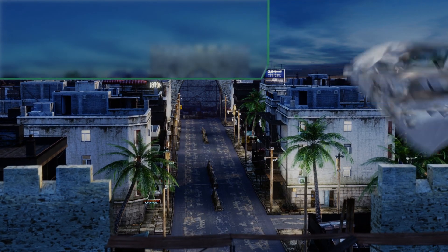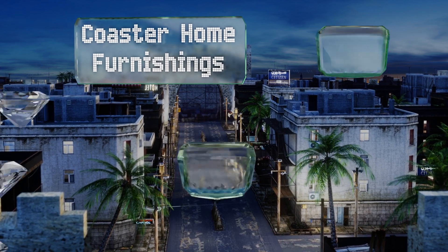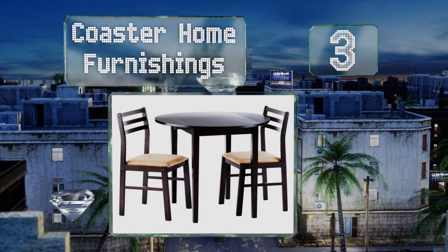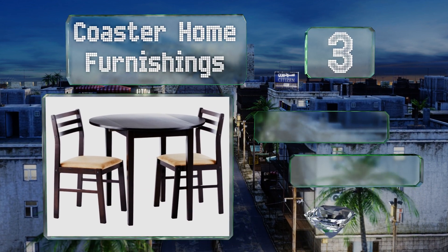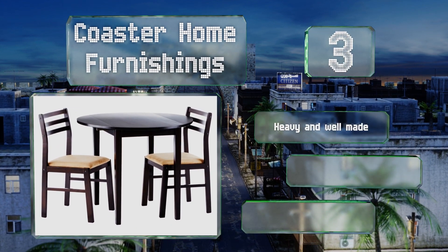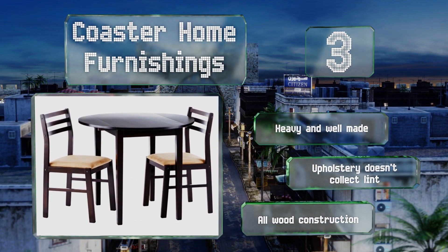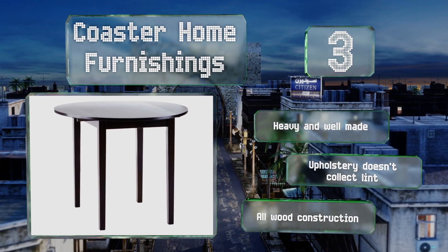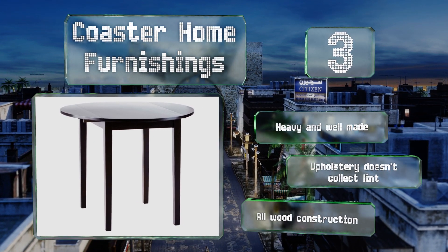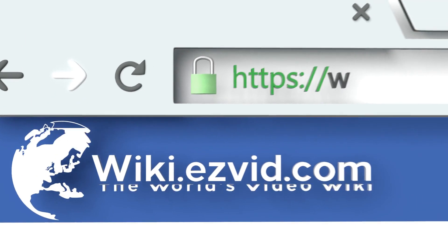Nearing the top of our list at number three, the sleek cappuccino-finished Coaster Home Furnishings will fit seamlessly into a wide variety of motifs. It comes complete with two matching chairs outfitted with padded cream-colored seats. Together they're the ideal size for cramped apartments and breakfast nooks. This is an all-wood construction that's heavy and well made, and the upholstery doesn't collect lint either.